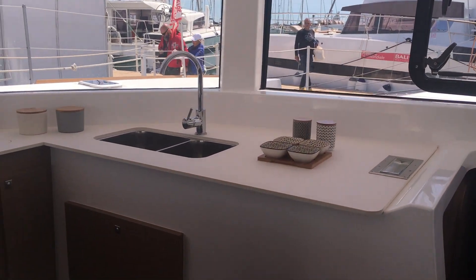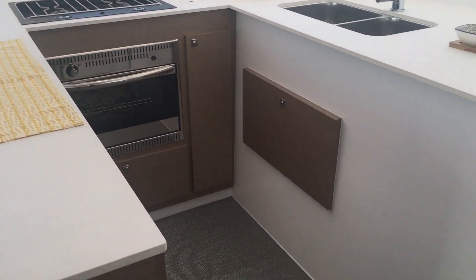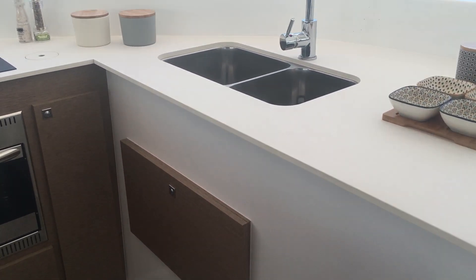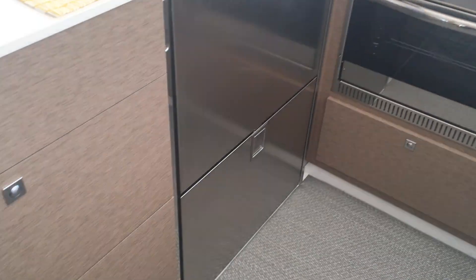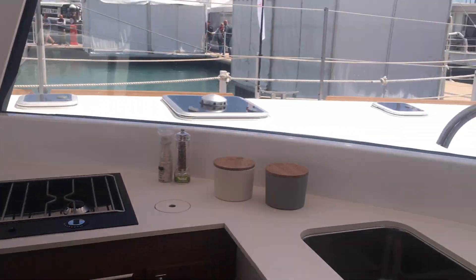Even this big U-shaped galley feels like something you would see in an apartment, and there's plenty of storage space. One thing to point out is that under the sink there isn't a ton of storage — I think it's to make room for the bathroom downstairs. But the rest of the kitchen has plenty of storage and tons of counter space. This is probably the biggest galley you get on a boat of a similar size.